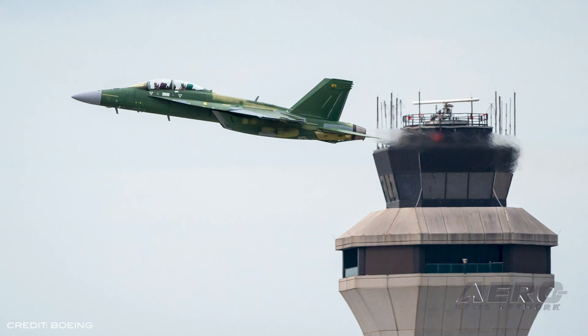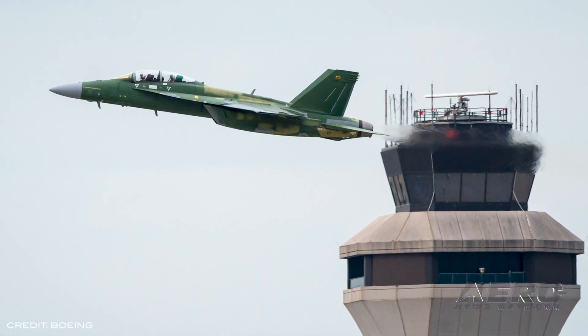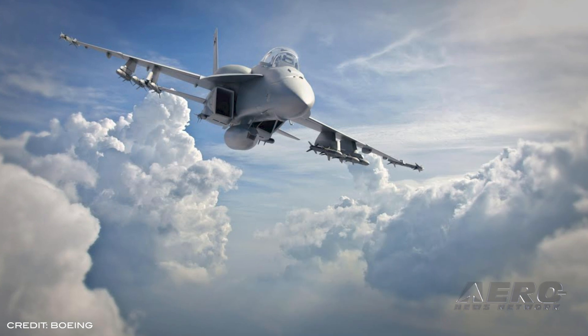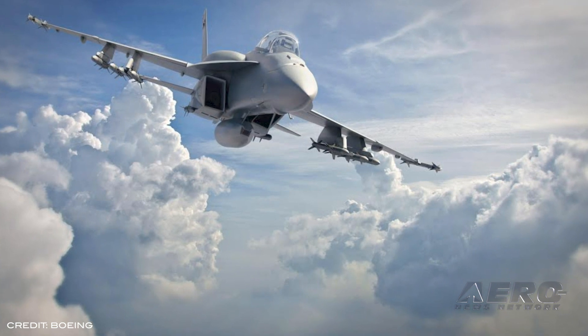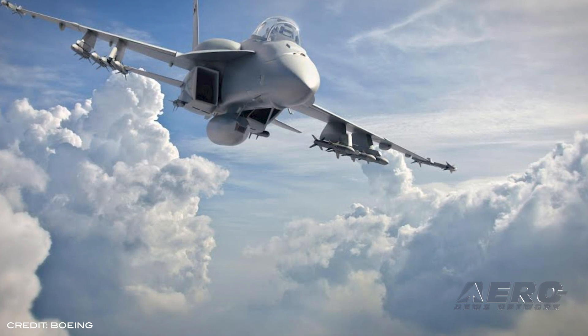The first two F/A-18 Block III Super Hornets have been delivered to the U.S. Navy for flight testing. One jet is a single-seat E model and the other is a two-seat F model. The Navy will use the aircraft to familiarize pilots with the Advanced Cockpit System's new 10-inch by 19-inch touchscreen display and test the capabilities delivered with the enhanced network capability.